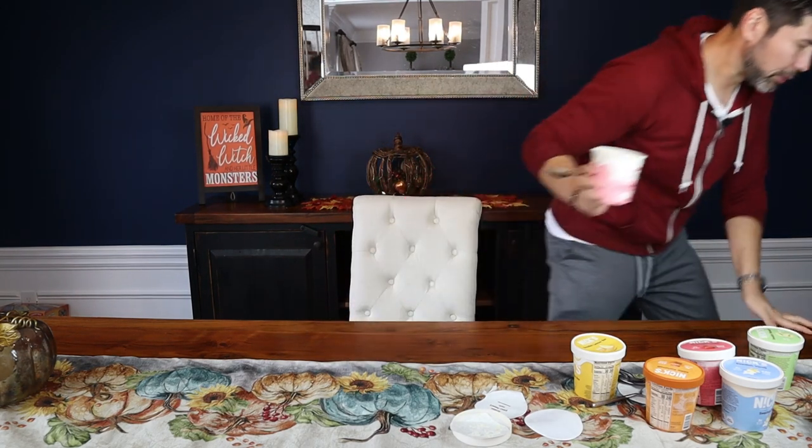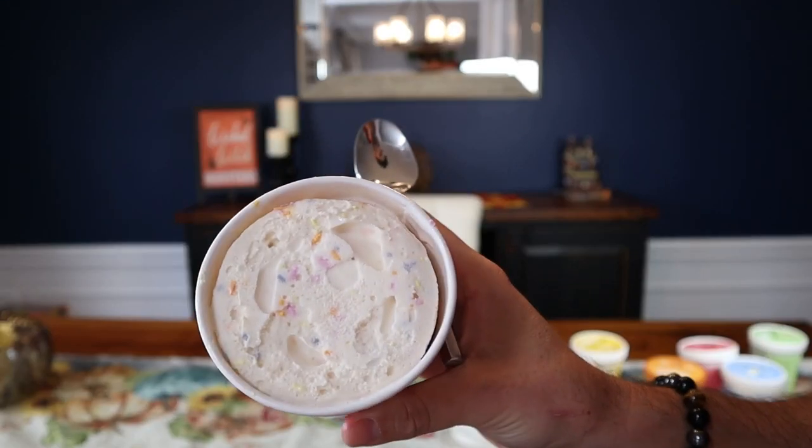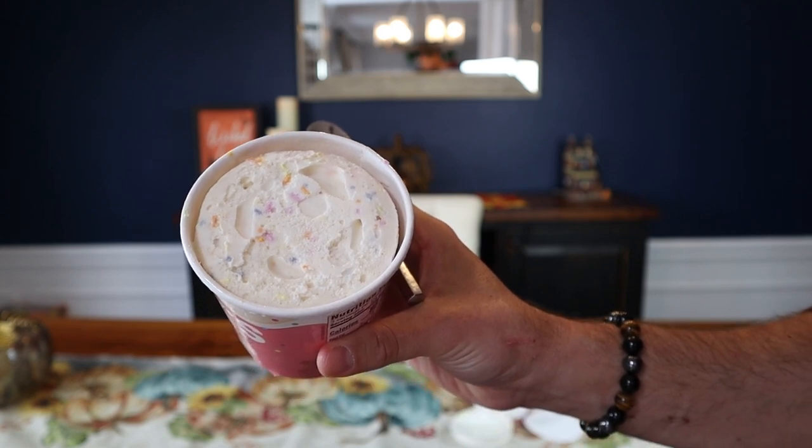I think I saved the best for last — this is Birthday Cake. Looks like it was opened already — I opened it too easy. This thing smells like birthday cake. Let's get a visual — it has all the usual shards of birthday goodness: jimmies or sprinkles, wherever you're from. There's pink sprinkles, blue sprinkles, orange sprinkles. Smells freaking amazing, folks.